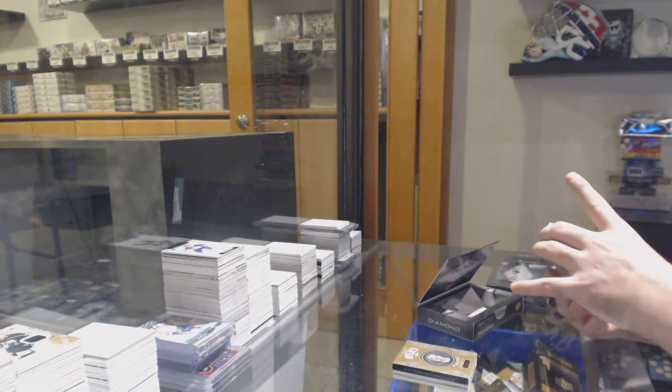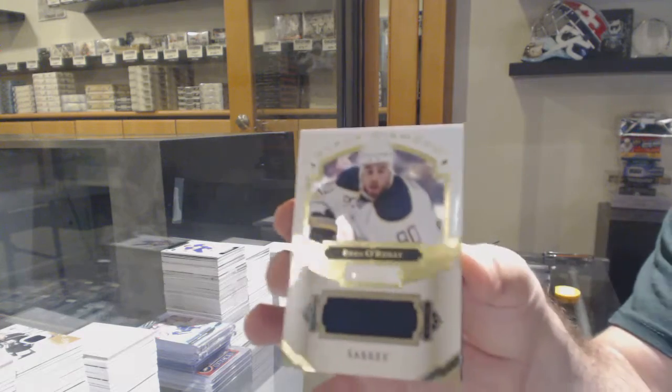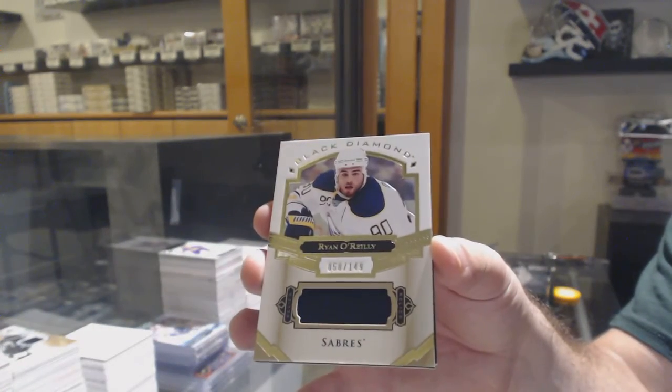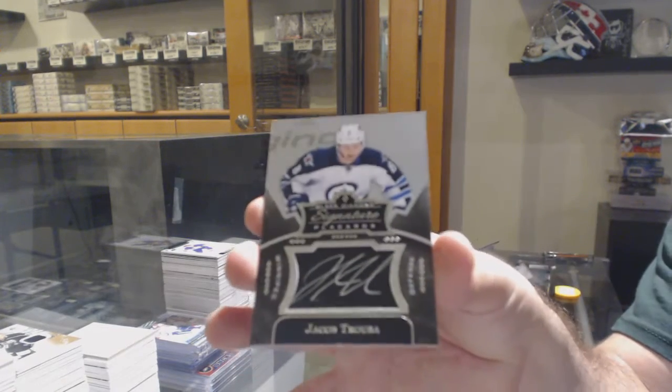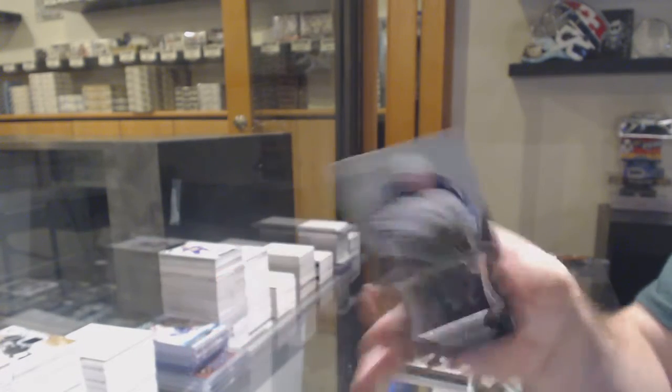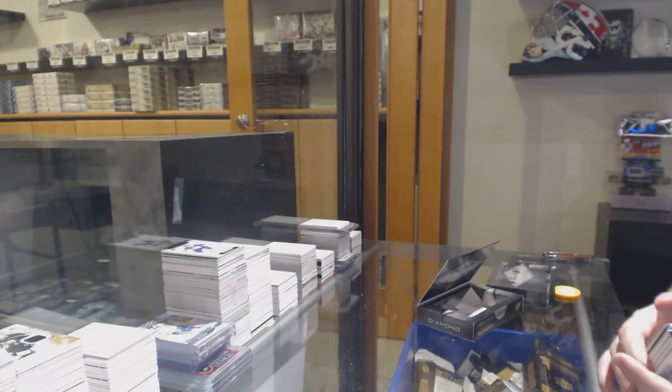We've got for the Buffalo Sabres, the 149 jersey — Ryan O'Reilly. And for the holy Winnipeg pack, Jacob Trouba signature placards. That was three Winnipegs in that pack.